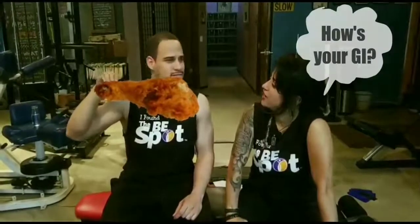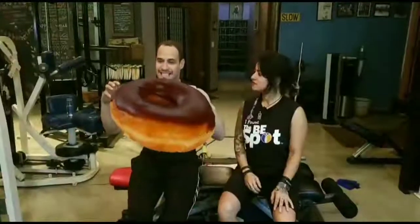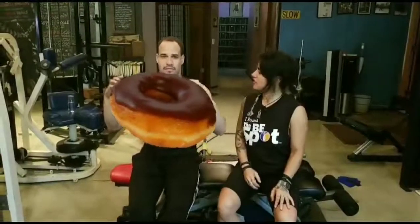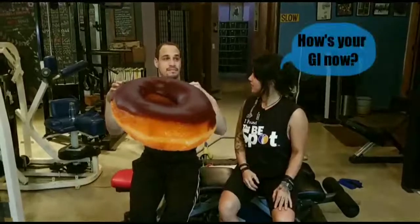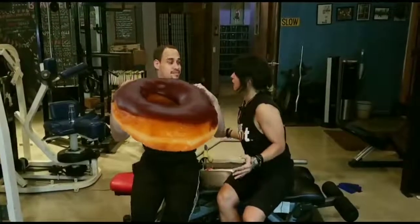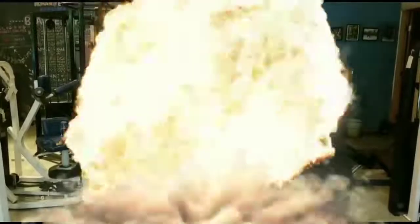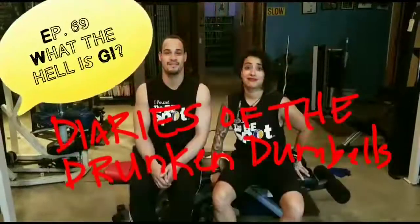How's that? Is that one affecting your GI? Oh, my GI is good. Yeah? How about the donut — is that one affecting your GI? Gio? Are you okay? Gio? Gio? God! Somebody help us! His GI is exploding! What the hell is GI?